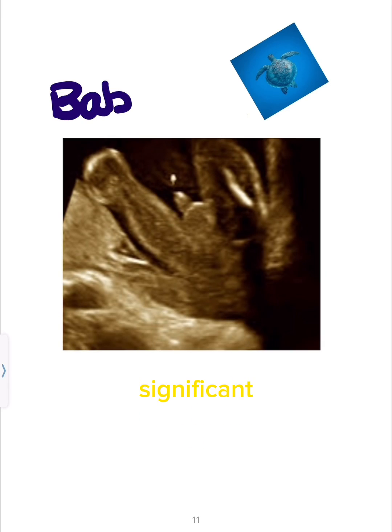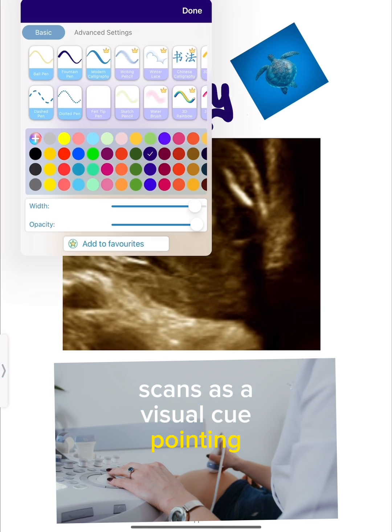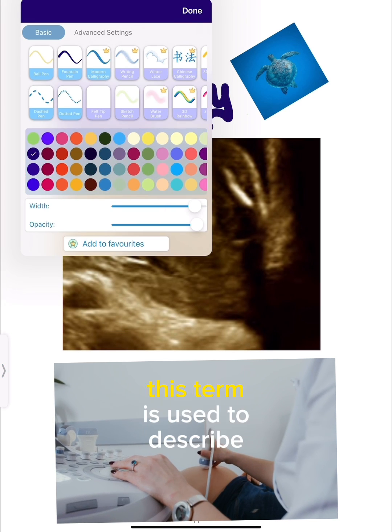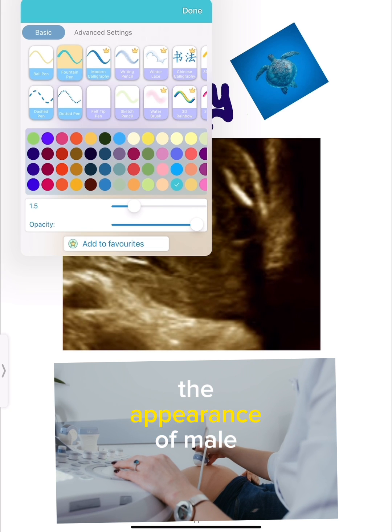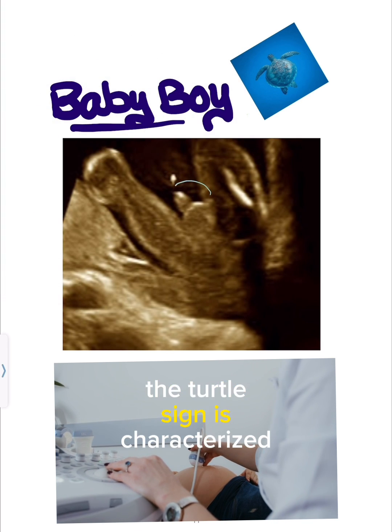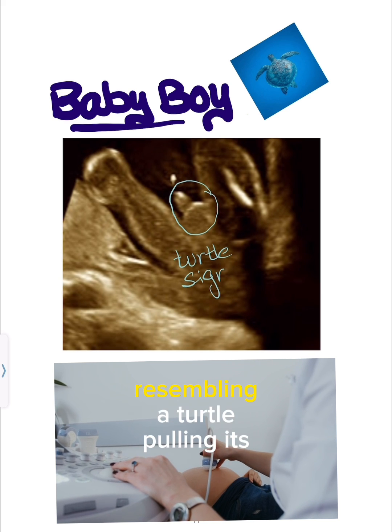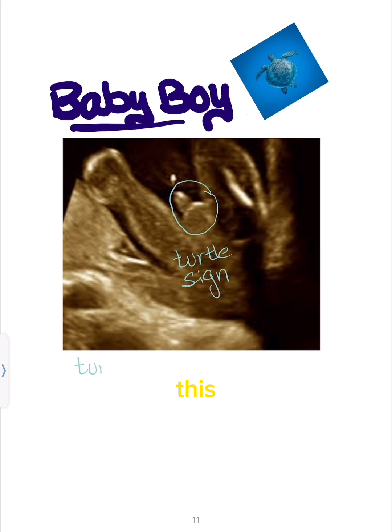The turtle sign holds a significant role in ultrasound scans as a visual cue pointing towards a male fetus. This term is used to describe the appearance of male genitalia during prenatal imaging. The turtle sign is characterized by the retraction of the genitalia, resembling a turtle pulling its head into its shell. This observation helps medical professionals determine the gender of the baby, adding an engaging element to the ultrasound experience for expectant parents.